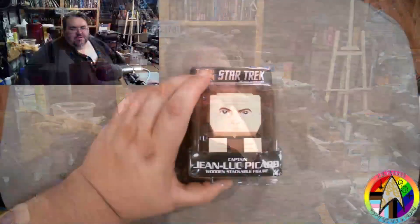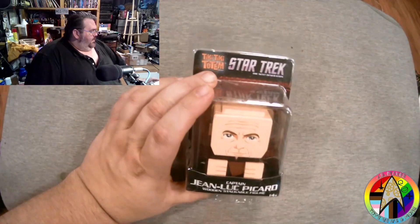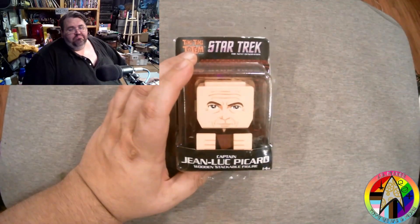Hey there, Trekkers and Trekkies. So you remember a little while back, we looked at some Tiki Tiki Totem Star Trek wooden stackable figures. It's time to do part two, the next generation. Don't need to rehash everything that's weird about these figures as far as the borrowing of the Totem representation, but these are kind of cool.